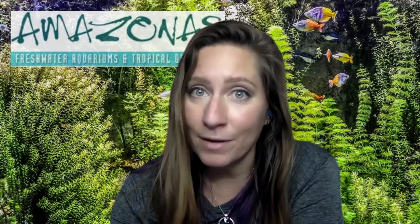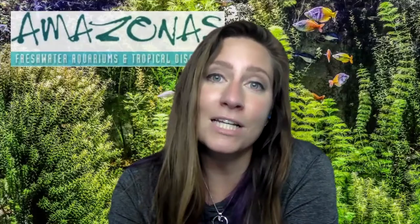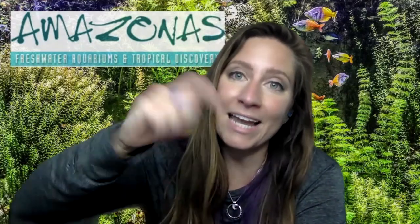If you have a hard copy of this magazine, you'll be looking for the March-April issue from 2020. Regardless of your subscription status, though, you can read this article for free on the Amazonas website by clicking on the link in the description below.